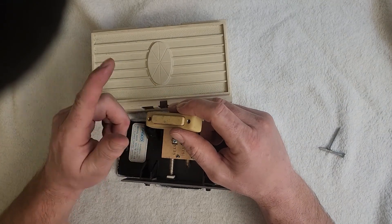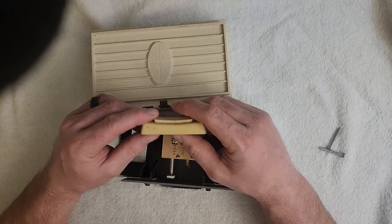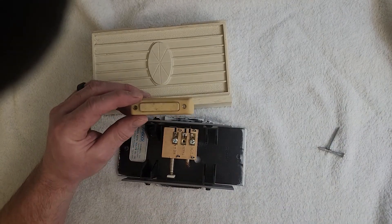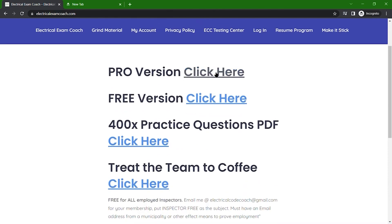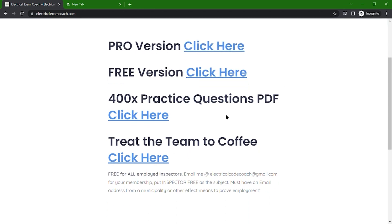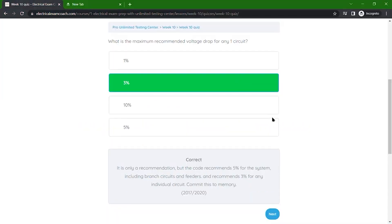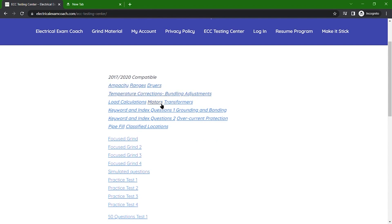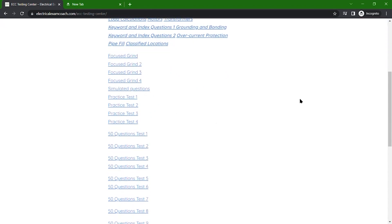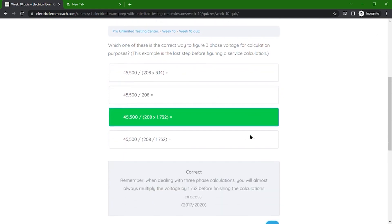I am the Electrical Code Coach and I've dedicated my life to help you become everything that you can be in life and business. If there's anything I can do for you, you can always email me at electricalcodecoach@gmail.com. This video is brought to you by electricalexamcoach.com, offering the number one electrical exam prep series — with a pro version featuring an unlimited testing center, interactive flashcards, full online lessons with videos, practice tests, and full support. We just want to see you win.